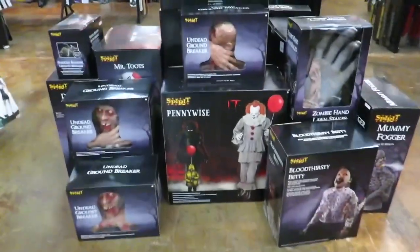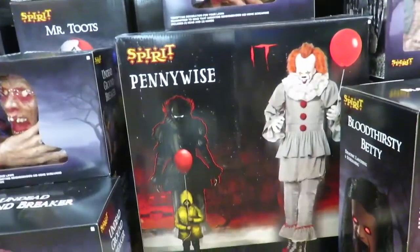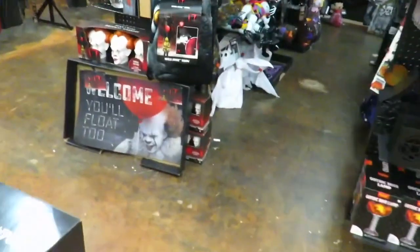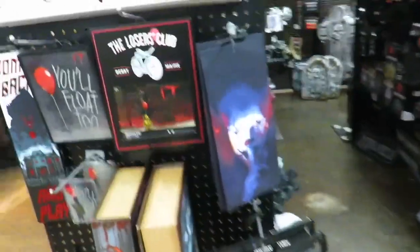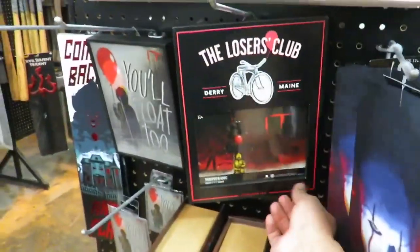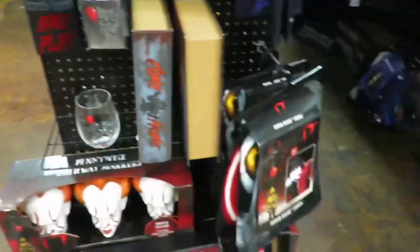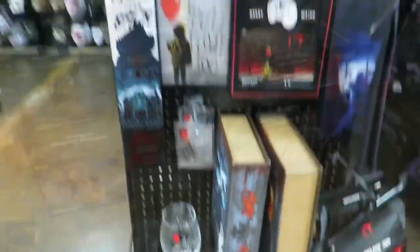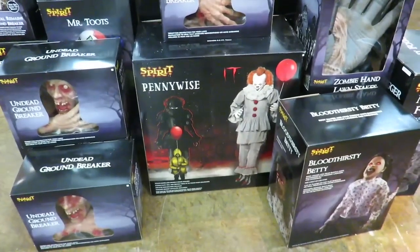They actually have the animatronic here! They actually have the Pennywise animatronic — and their whole Pennywise display. They got a fleece blanket. Nothing seems to be new from what I've seen, but I actually do have the lover sign, the blanket, the lights, and the floor mat — and the little bookcase thingy. Too bad they don't have her off the display, but it's really awesome to see this bad boy here. It's almost a $300 piece. Look at this huge hand right here too.